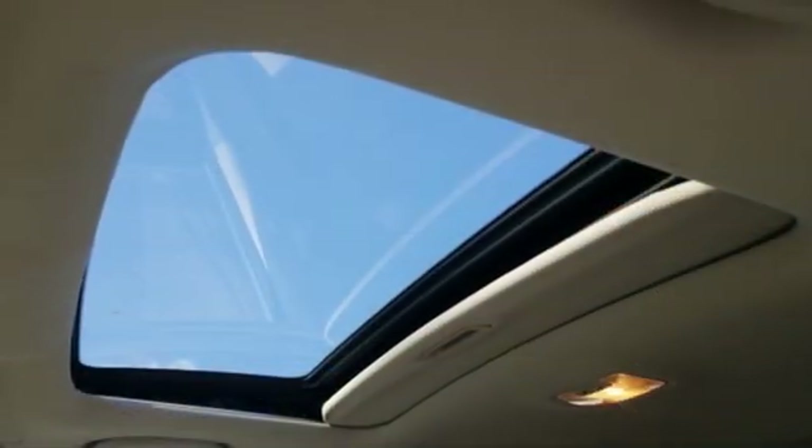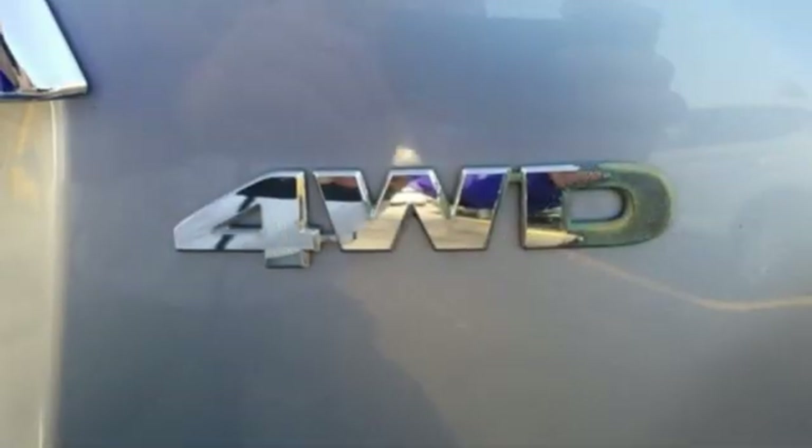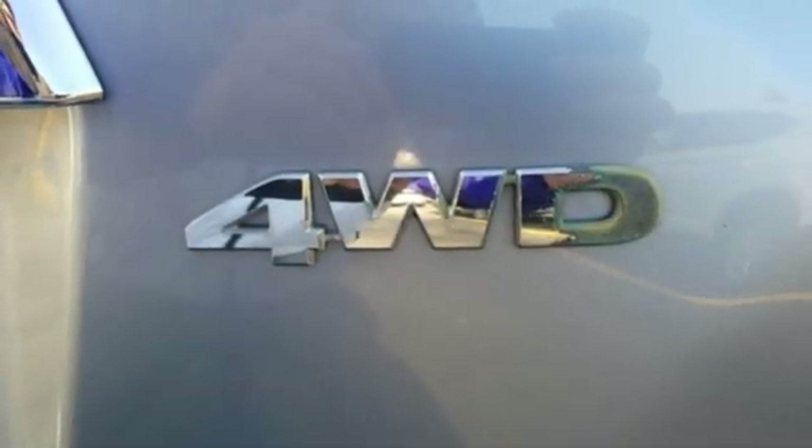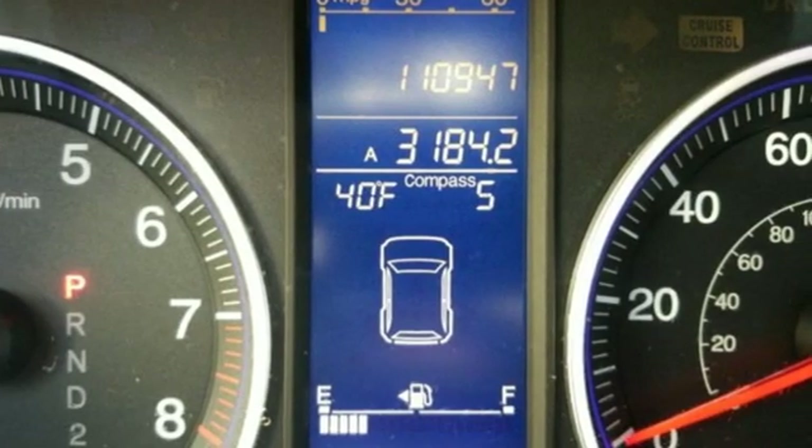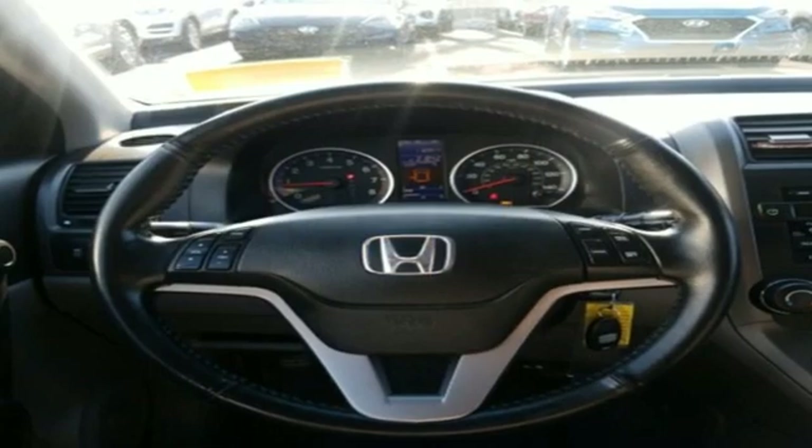Dual zone climate control, automatic transmission, power sliding and tilting sunroof, gas pressurized shocks, and inline four-cylinder engine. AutoWeek finds it agreeable, practical, all-purpose transportation — it's hard to beat.